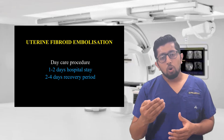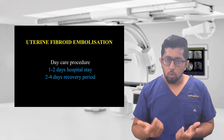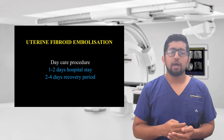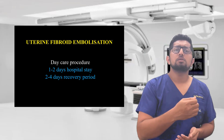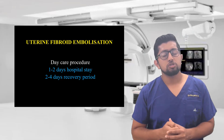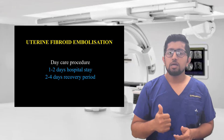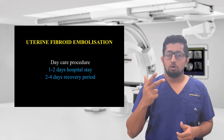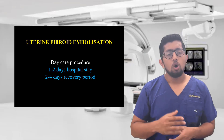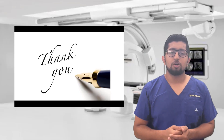This procedure is not well known due to lack of awareness, partly because gynecologists don't perform it and angio suites were not widely available in older times. But now angio suites are available in most hospitals. So whenever you have symptoms like heavy bleeding, pelvic pain, or pressure on the bladder causing frequent urination and you are a known case of fibroid, always consult an interventional radiologist and get an opinion about uterine fibroid embolization.